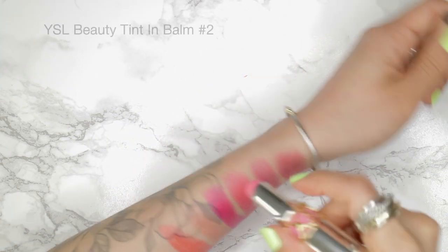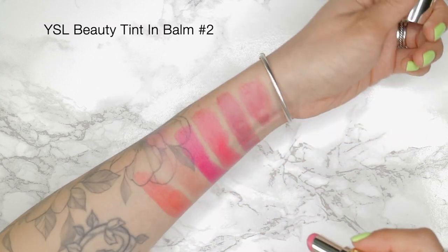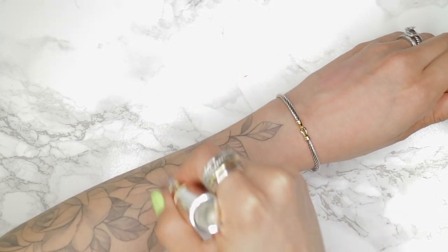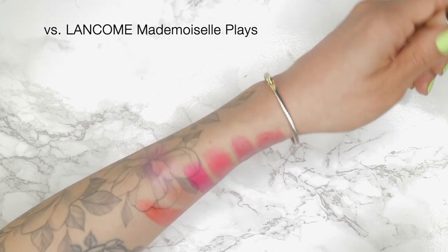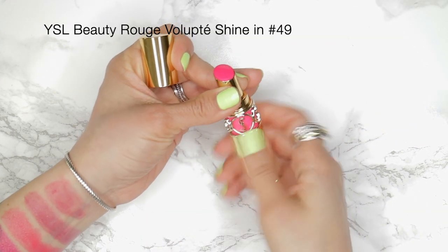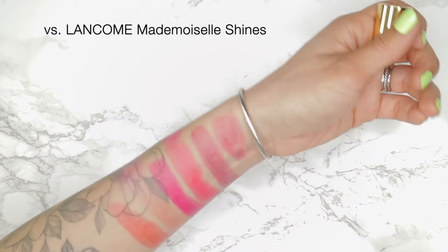The next shade is by YSL Beauty and it is one of their tint balms in shade number two, which is a pinky nude with subtle shimmer. Next up I have another YSL Beauty product and this one is in shade 49, which is more of a strawberry pink.